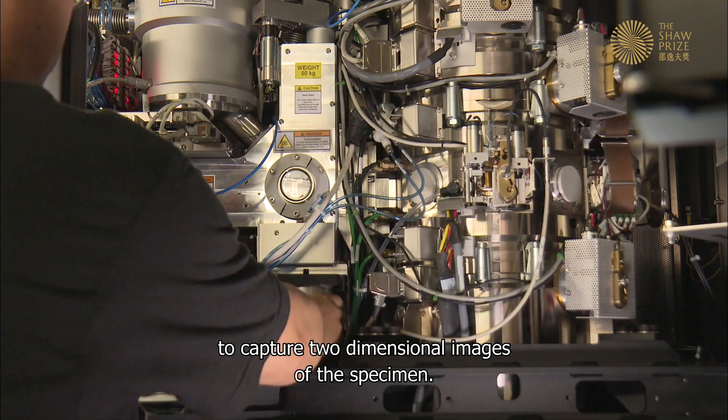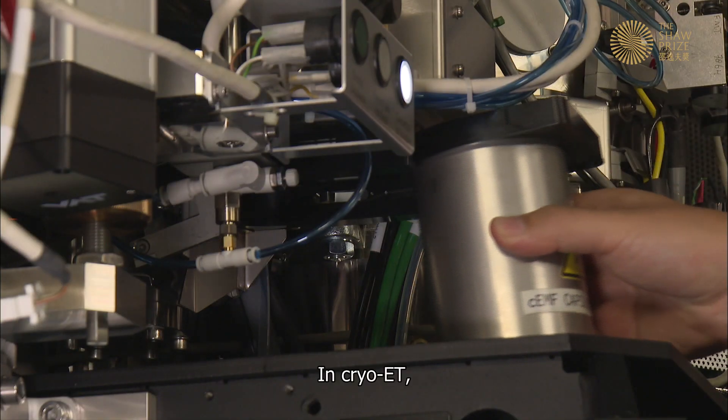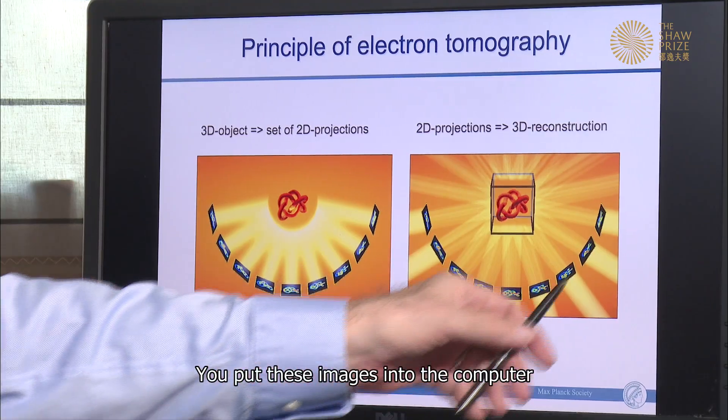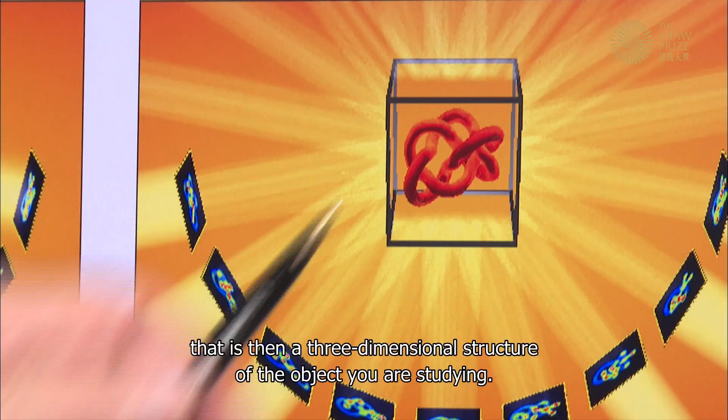Wolfgang had to overcome many obstacles to develop the technology. An electron microscope uses an electron beam to capture two-dimensional images of the specimen. In cryo-ET, the 2D images are taken from multiple angles, then put into a computer to make a superposition that produces a three-dimensional structure of the object being studied.